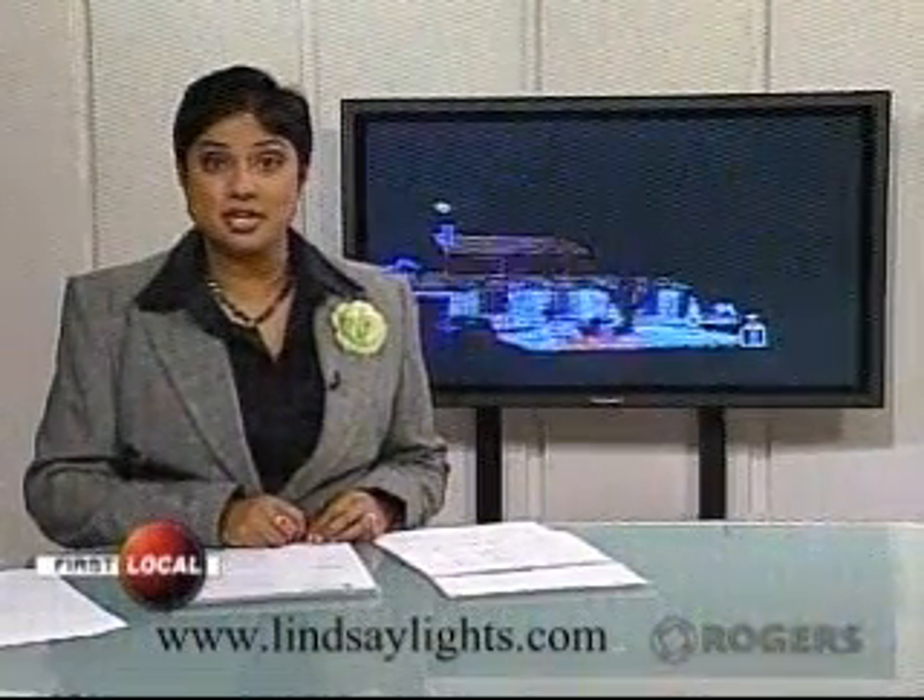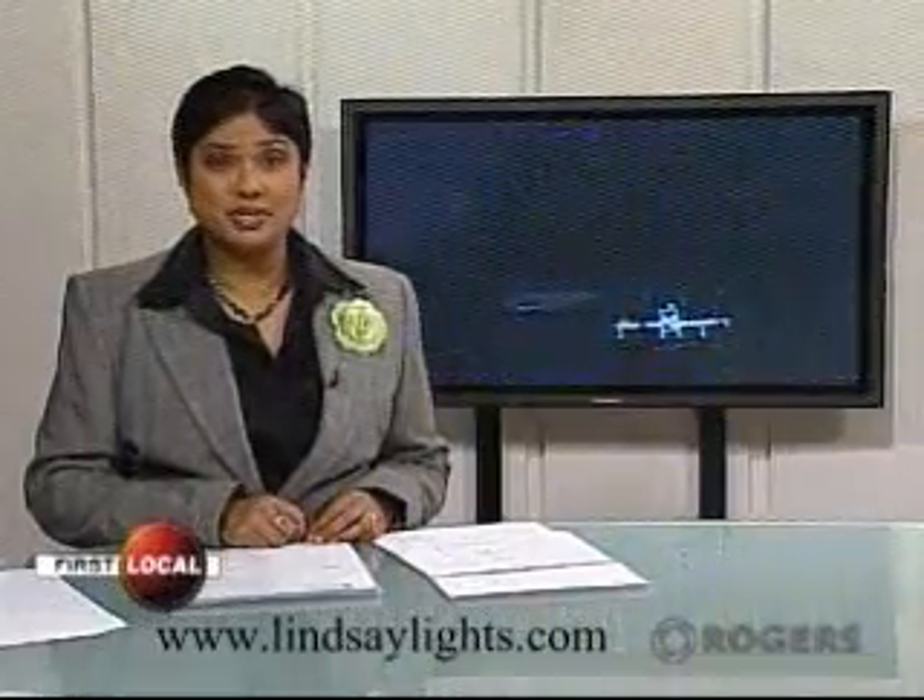It's that time of year when you can drive around the neighborhood and admire the Christmas lights your neighbors have put up, but it's pretty hard to compete with a display put on by a Markham family.